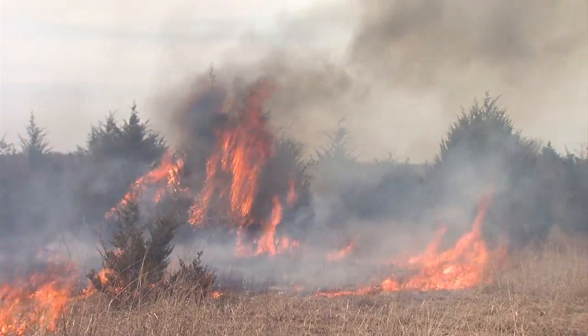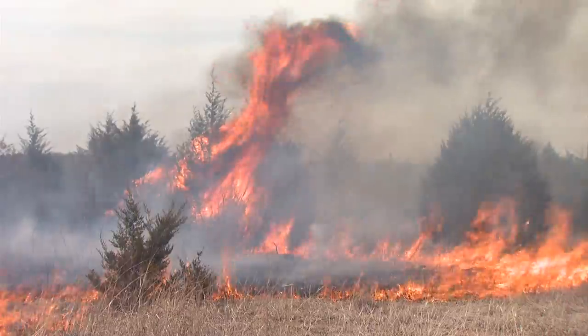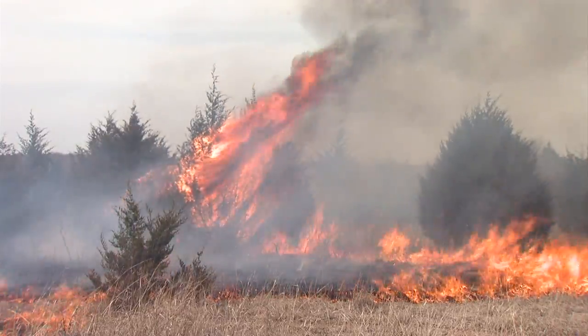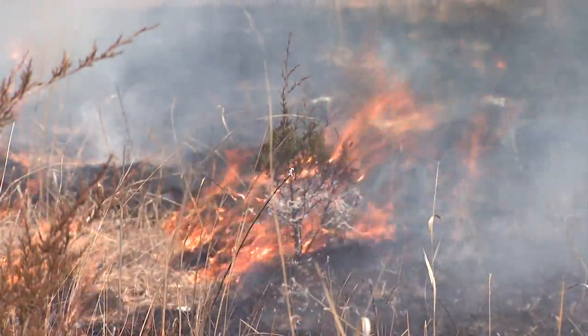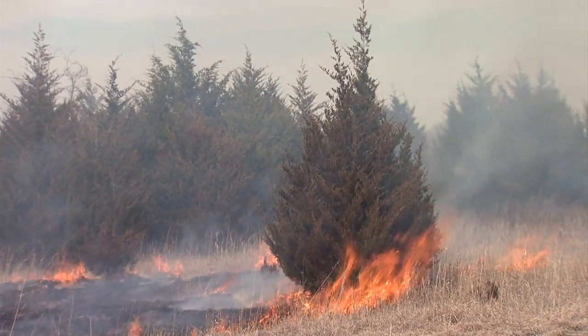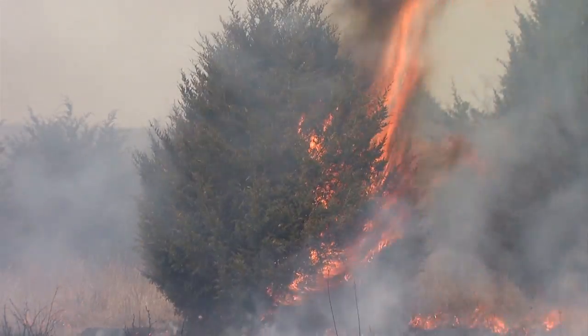Fire frequency is the key. Landowners can use multiple burns over multiple years to kill larger cedars and keep seedling trees from establishing. The initial burns will allow grass to grow underneath the larger trees, fueling fires in the following years.